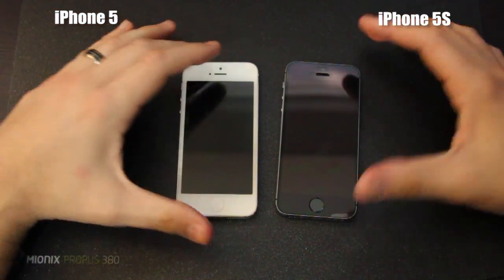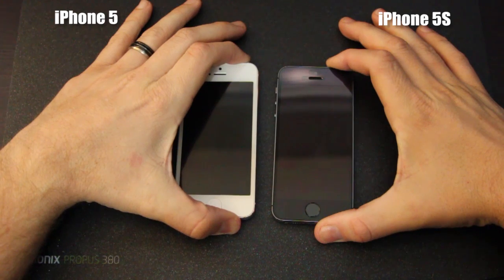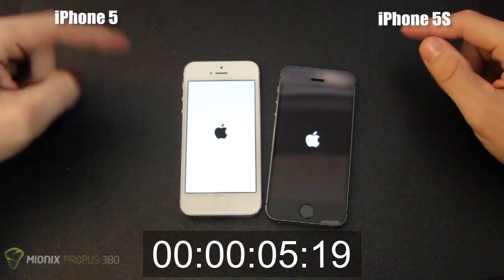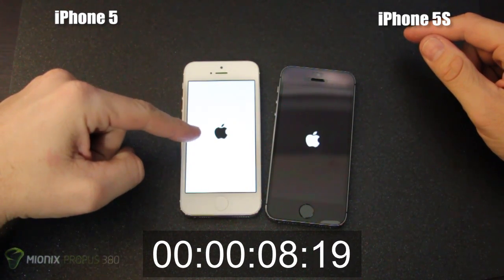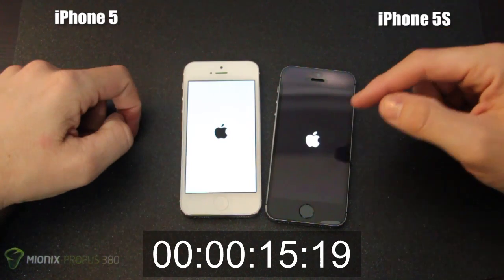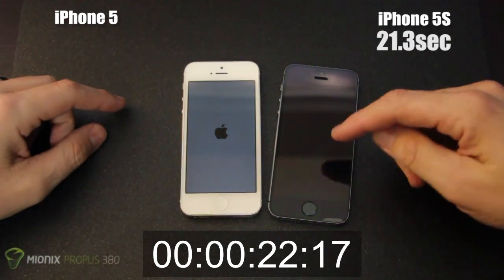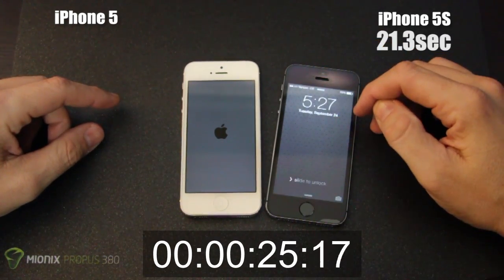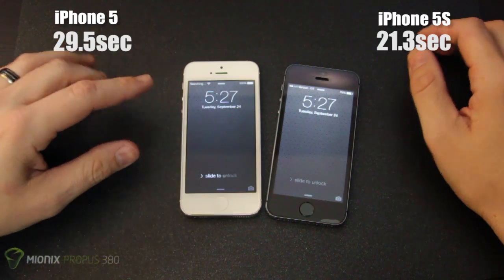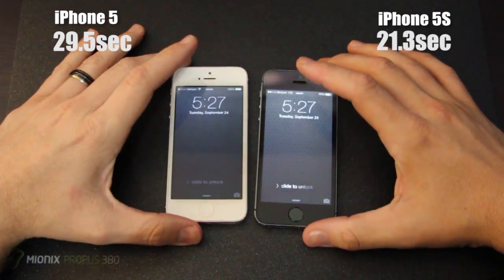We'll get started with a couple of speed tests. We'll start both phones at the exact same time and see which one boots first. The Apple logo appeared first on the iPhone 5S — I think that's because the iPhone 5S is on iOS 7.0.1 and I'm on 7.0.0, since the .1 update was only put out to address some issues with the 5S. The iPhone 5S was up first, and we're still loading on the iPhone 5. The difference was probably close to 10 seconds.